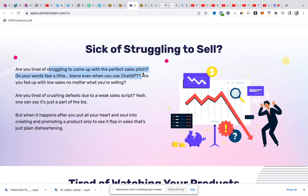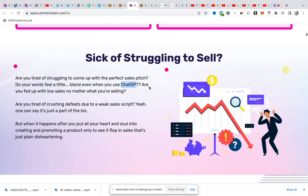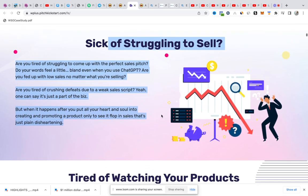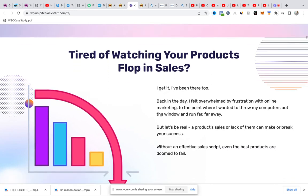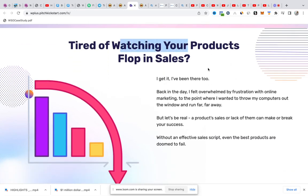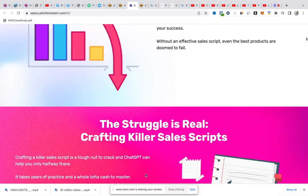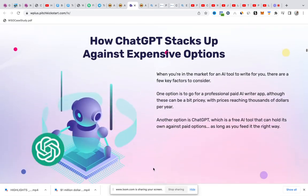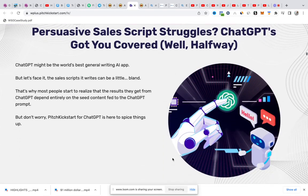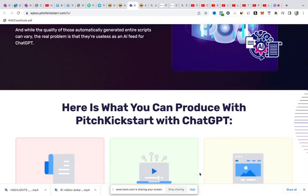Sick of struggling to sell? Tired of coming up with sales scripts? With this software called Pitch Kickstart for ChatGPT, all these problems are solved. These are problems most digital marketers face in their daily use of the internet and running a business online. Tired of your sales flopping? Sales keep coming down? You have to pay people on Fiverr to write scripts for you — that can be very expensive. With ChatGPT, you can do all of this stress-free.